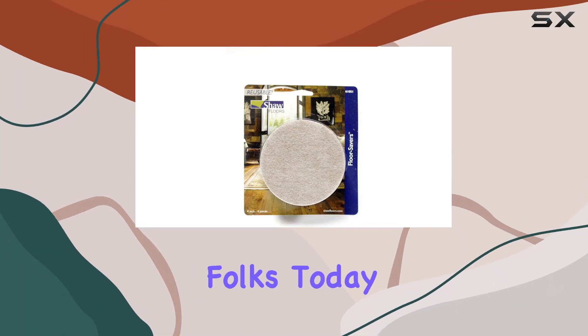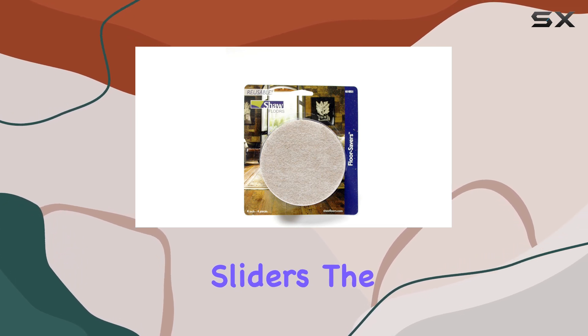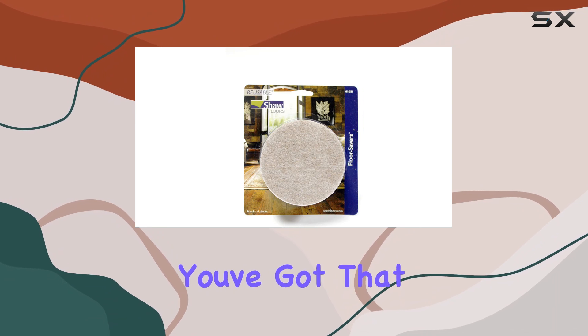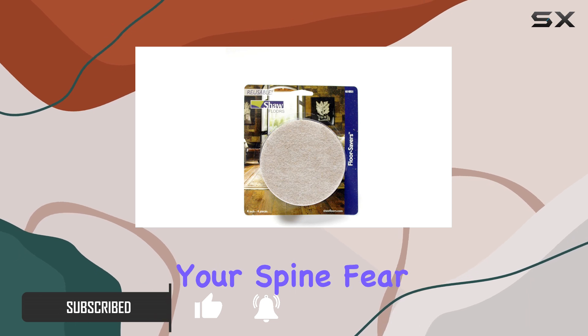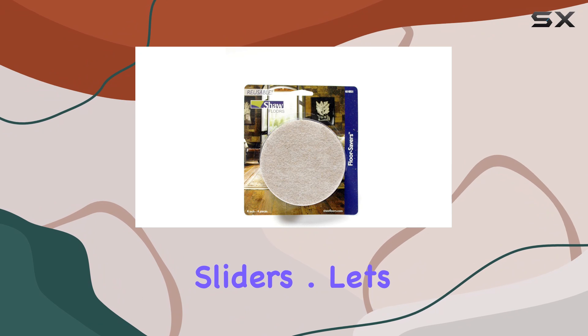Welcome back folks. Today we're diving into the world of Shaw Slide-All sliders, the ultimate solution for seamless furniture mobility. Picture this: you've got that hefty couch or that bulky cabinet, and the thought of dragging it across the floor sends shivers down your spine. Fear not, because Shaw's got your back with their four-inch felt sliders.